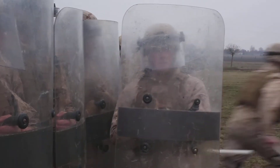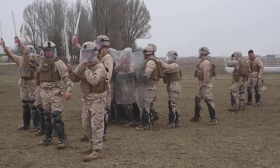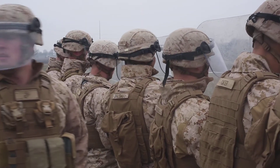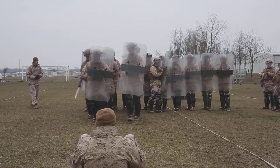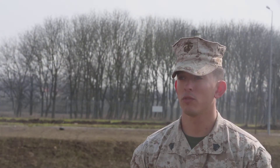It gives them an option other than lethal capabilities. So in a real-world scenario, they have the non-lethal assets at their hands that they've been trained in and know how to properly utilize, and it gives them and the commander another asset as opposed to using lethal force all the time.